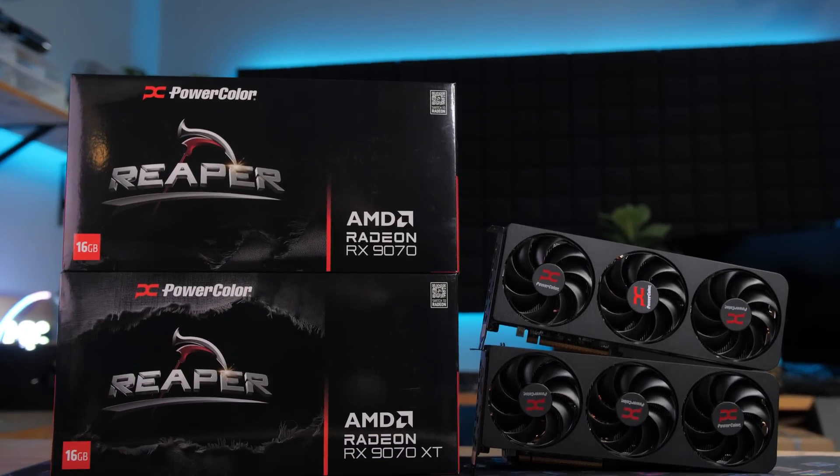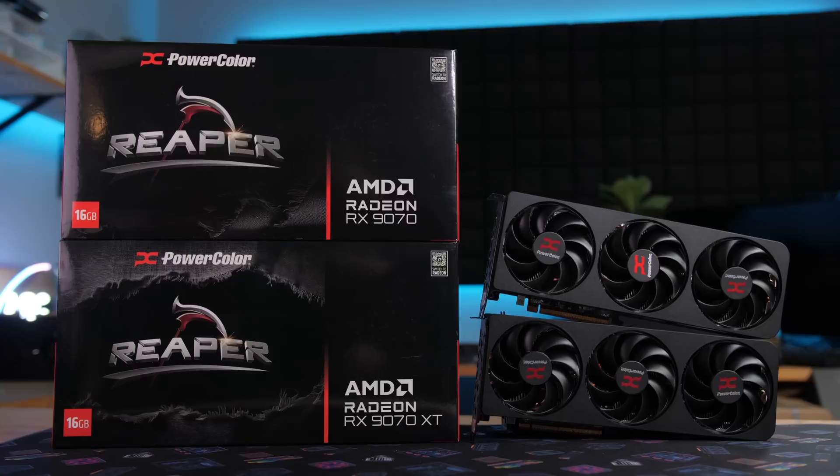In my launch day review for the new AMD Radeon RX 9070 and 9070 XT, I talked about the process of making launch day reviews, and asked you guys for feedback on whether you like my typical launch day benchmark chart style videos, or the recap format I had done several times with the RTX 50 series launch. People said they really liked the recap, so I'm doing another one.